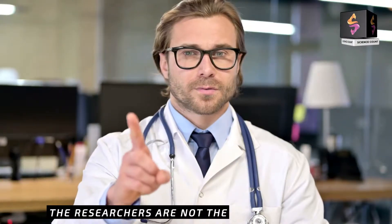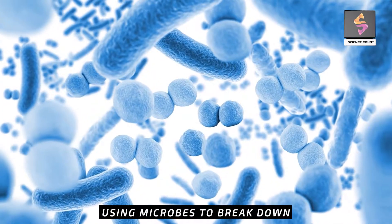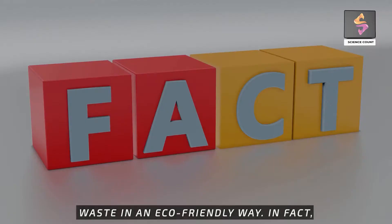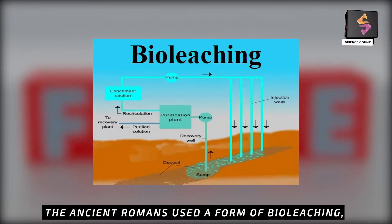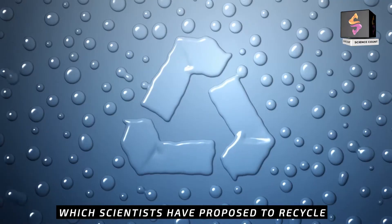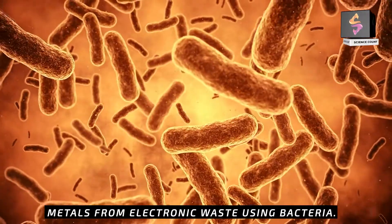The researchers are not the first to propose using microbes to break down waste in an eco-friendly way. In fact, the ancient Romans used a form of bio-leaching, which scientists have proposed to recycle metals from electronic waste using bacteria.